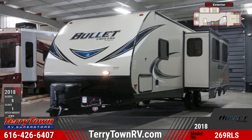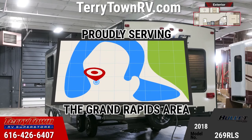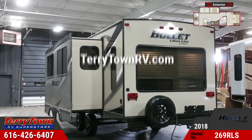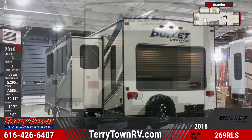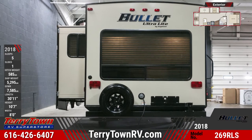This model features pass-through storage with lighting, aluminum wheels with a spare tire, sleeping for up to five people, and dual propane tanks with cover. On the outside are speakers and a shower, an electric awning with LED light, tinted safety windows, and triple entry steps with oversized grab handle.